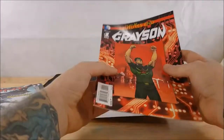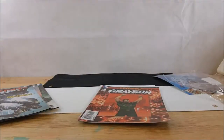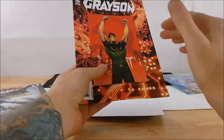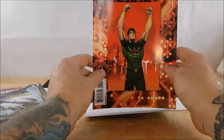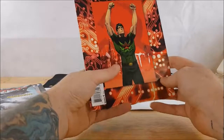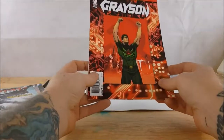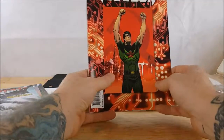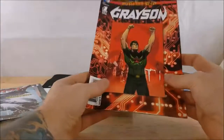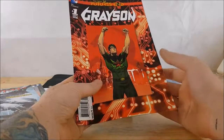Then we've got the New 52 Future's End Grayson number one, one-shot. For those of you who don't know, in the New 52 during the events of Forever Evil, Dick Grayson's identity — Nightwing's identity as Dick Grayson — was revealed to the world. He was killed by the Crime Syndicate of America from another Earth, only to have Batman bring him back to life in order to infiltrate a secret government agency and bring it down from the inside. Nobody else was allowed to know that Grayson was still alive. I think these are the events leading into Convergence. Pretty interested to read this — I've got a few New 52 Future's End comics now so it'll be interesting to see what they're about.